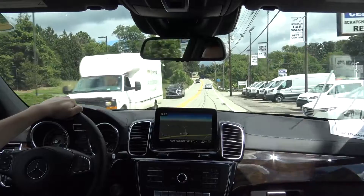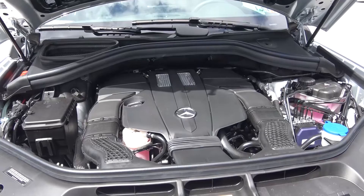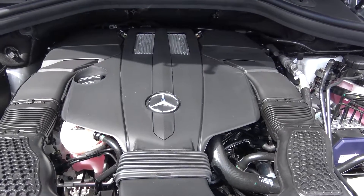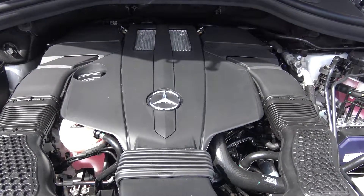You can operate the paddle shifters at any time and always know which speed you're in. The GLS 450, which is what we're currently riding in, features a bi-turbo V6 which produces 362 horsepower and 369 pound-foot of torque.